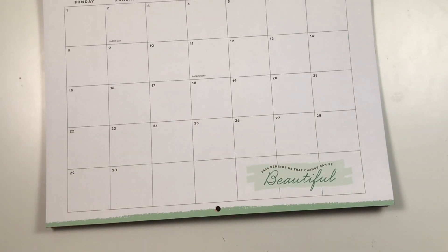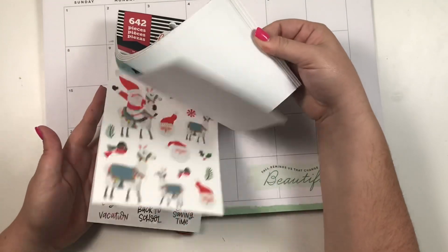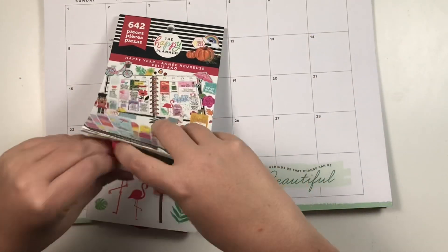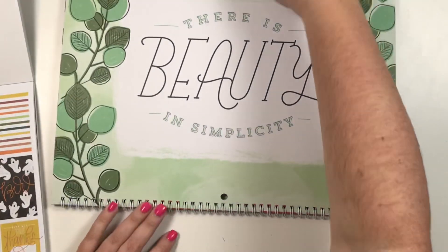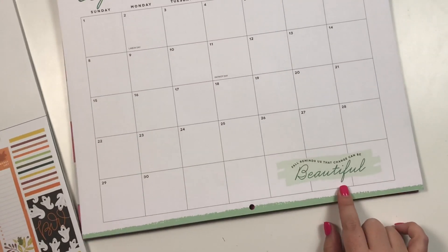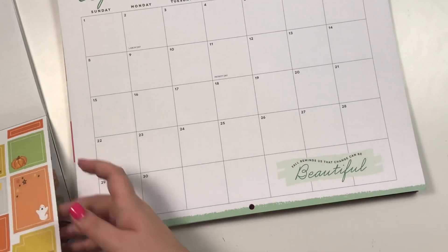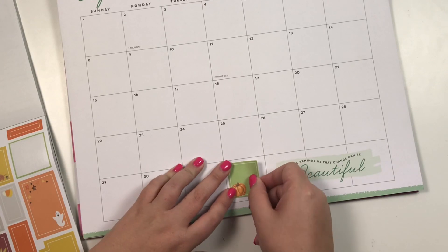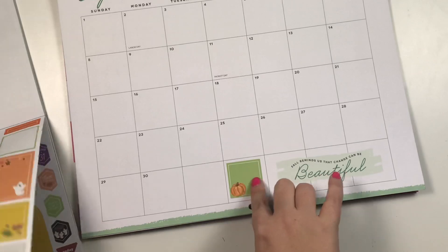Today we are going to be setting up September. I do have a little bit of travel happening in September, not a ton but a little bit. There's a quote that says 'fall reminds us that change can be beautiful,' so I'm trying to decide — it might be fun to do like this green, kind of fall but with the green in there.